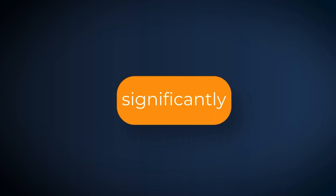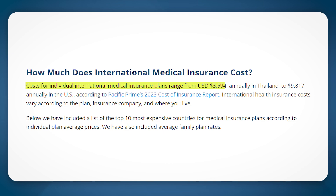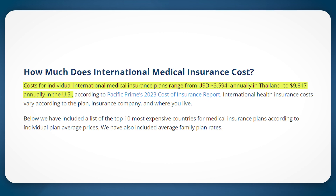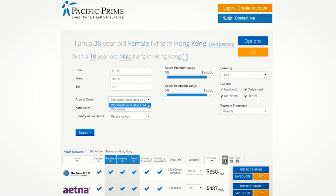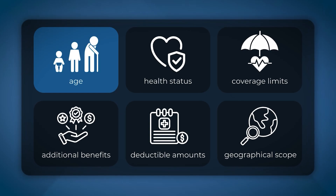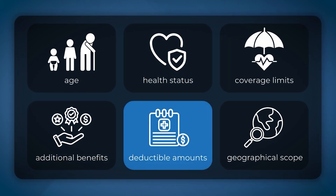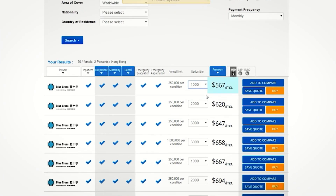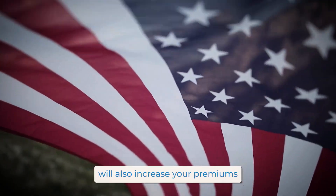Costs can vary significantly. An individual plan in Thailand costs around $3,500 annually, while in the U.S. it can go up to $9,000 or $10,000. But here's a pro tip: if you don't plan on traveling to the U.S., you can choose a plan that excludes coverage there, saving you money. Factors that affect premiums include age, health status, coverage limits, additional benefits, deductible amounts, and the geographical scope of your coverage. A lower deductible plan will generally have higher premiums, and including high-cost countries like the U.S. will also increase your premium.